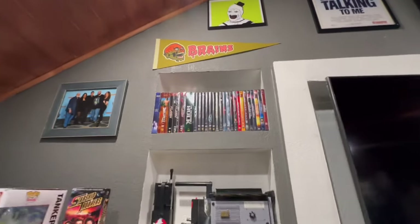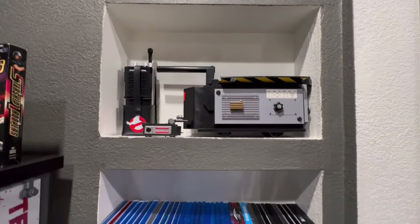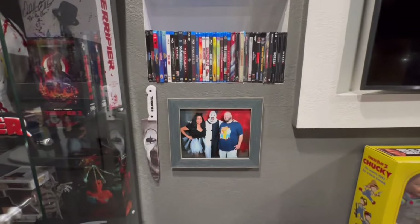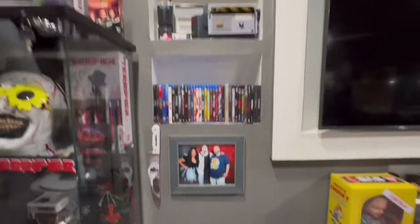Here are some VHS tapes and DVDs, Blu-rays, Ghostbusters merch. And then yes, my Art the Clown knife — and when we got to meet him, it was pretty awesome. If you know me, you know I'm obsessed.